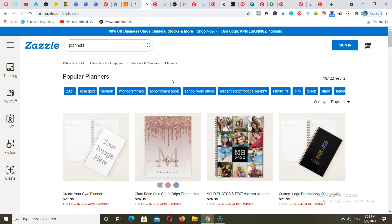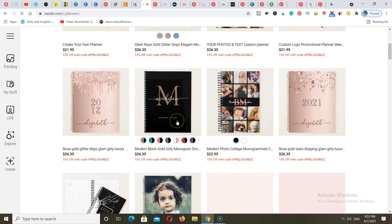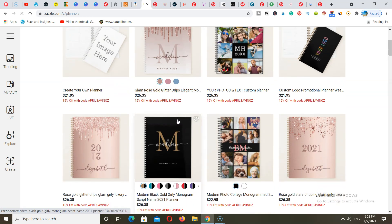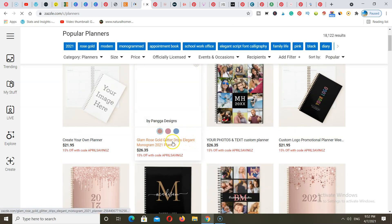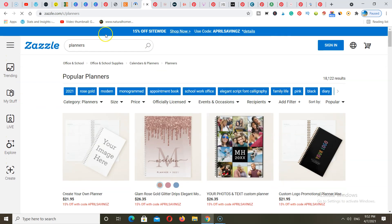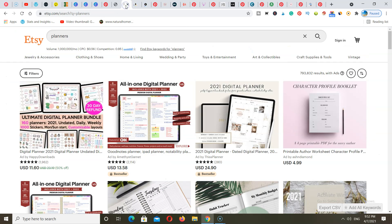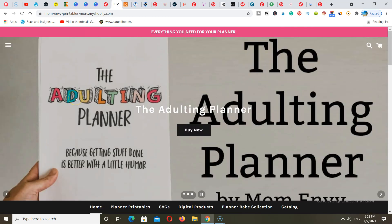Just know that when you're using these platforms, they're going to take a cut of whatever you earn. As you can see, a planner is going for around twenty-one to twenty-six dollars. You have a lot of different options if you want to create printables and sell them on Pinterest, but I highly recommend that you have your very own blog so that when you're making sales, you keep all of your money.